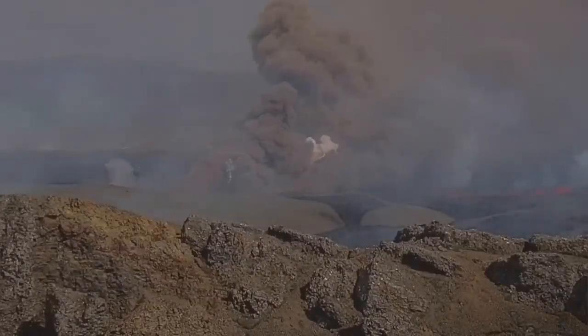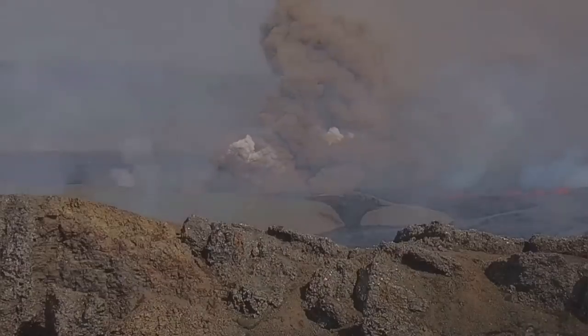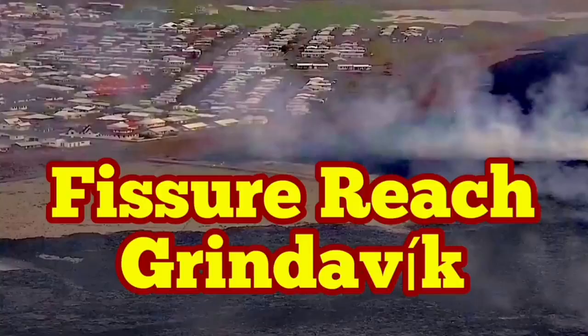Fortunately, 300-plus residents of Grindavik who were still there — in companies, businesses, townhouses, and farms — evacuated. The alarm was sounded and some people even left in the middle of a delivery of goods.